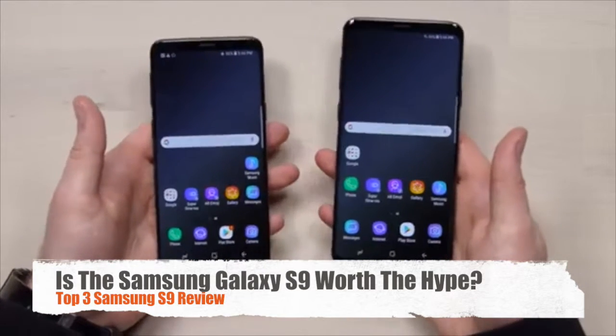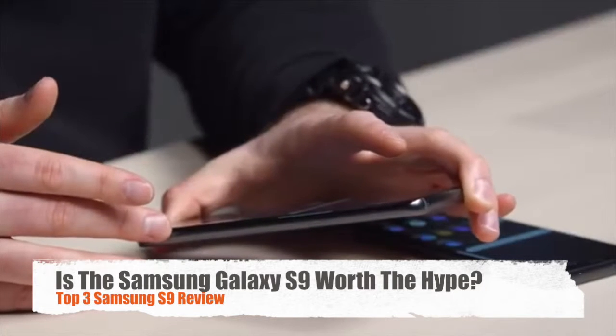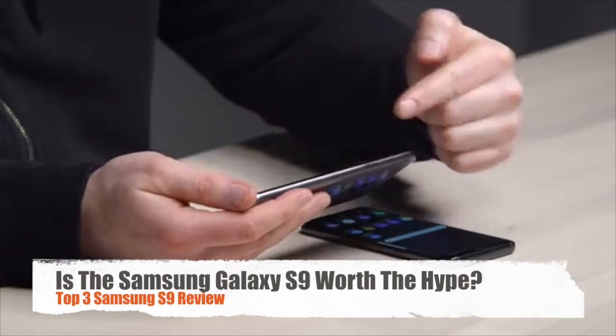The OLED display is very pleasing to the eye. The curved edge — I'm still a little bit undecided on whether or not I'm completely sold on that idea, because when you're watching content you lose a little bit of it.